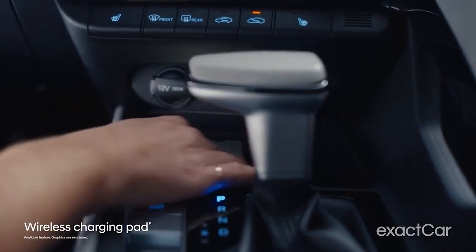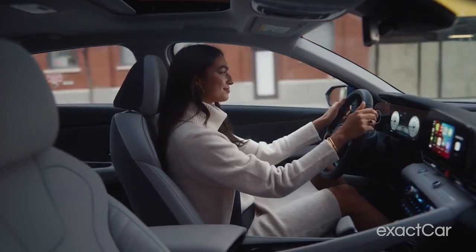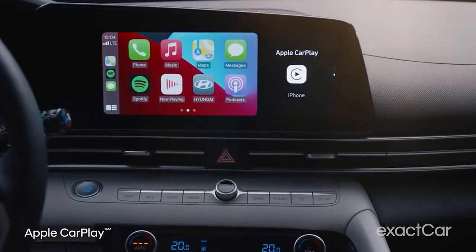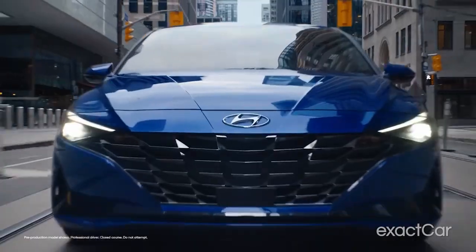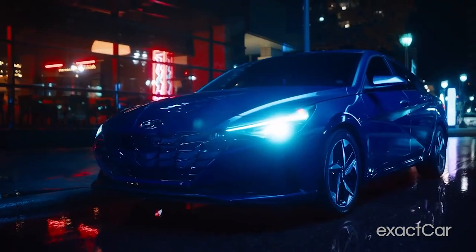With features like a 10.25-inch high-resolution touchscreen navigation, dual climate control, Bose sound system, 17-inch alloy wheels, ambient lighting, and solar glass, you won't feel shorted in the Elantra, especially in the eye-catching exterior department.